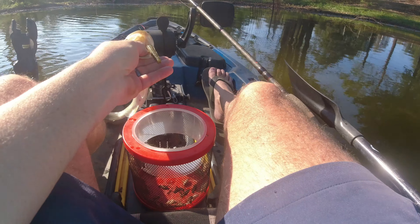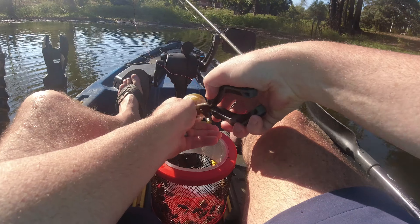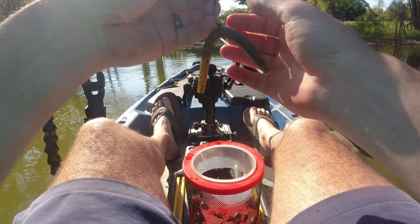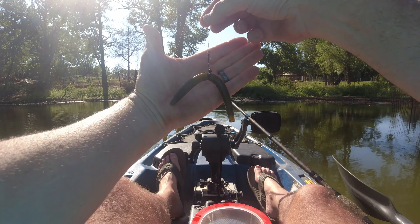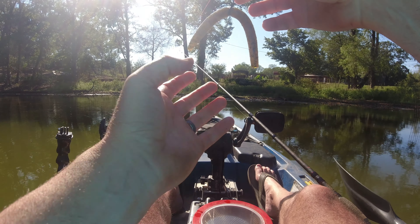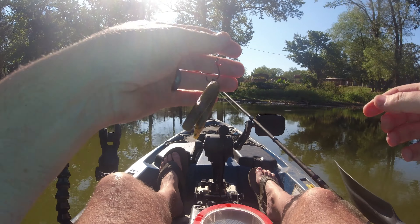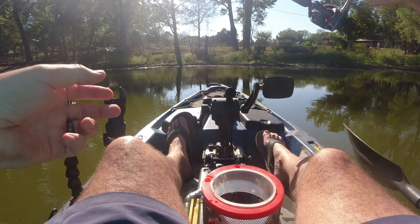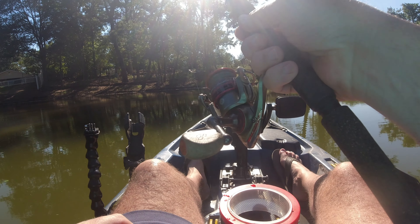We're finding all these little guys. Gotta find some grandmas and some grandpas. I like a number two octopus hook — hope y'all can see that alright. I'm using the O-rings, the one with the offsetting, so that the hook lines up this way instead of that way. I don't know if it makes a difference, it's just my preference.